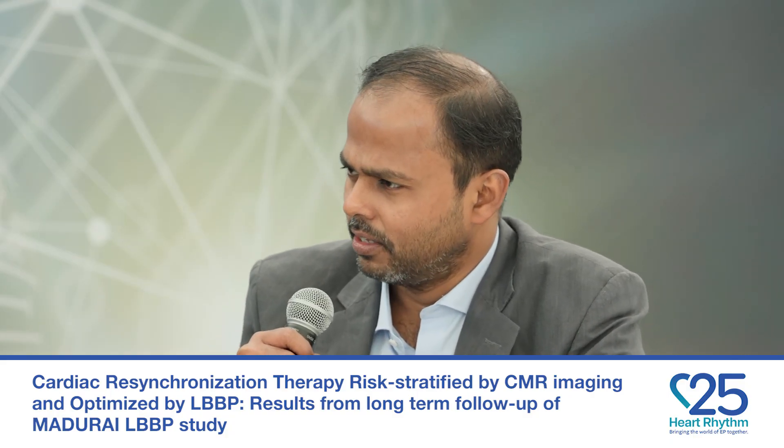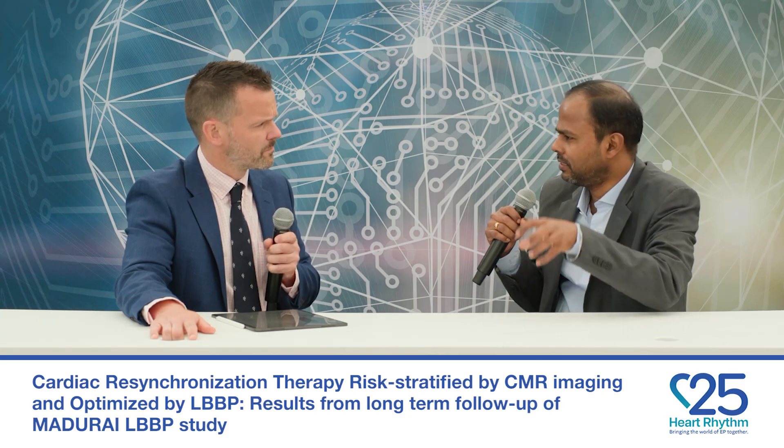We have extended the study and recruited close to 225 patients, classified based on scar burden with the help of MRI into low risk and high risk groups. The low risk group received only a pacemaker, and almost 93% of patients in the low risk group received just a dual chamber pacemaker, because in all these patients the typical left bundle branch block could be corrected by left bundle branch pacing only. In seven percent, we had to place a coronary sinus lead.